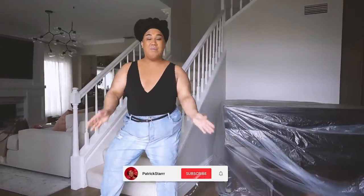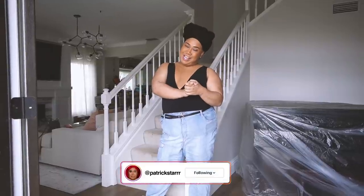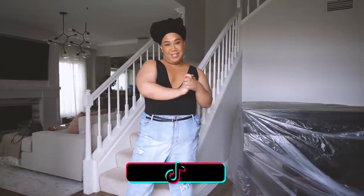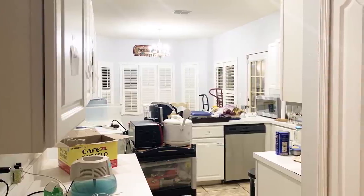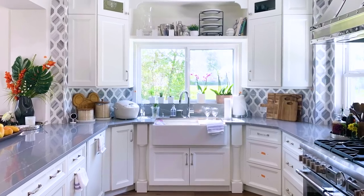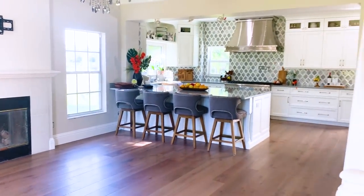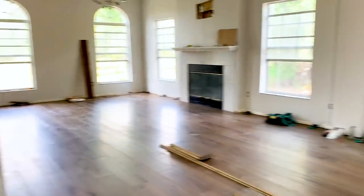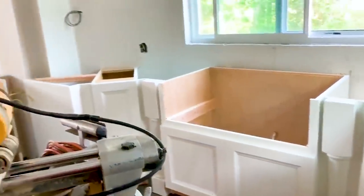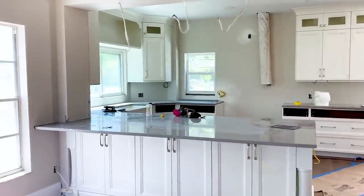Hey guys, it's Patrick Star, welcome back to my channel. I'm so excited today because I'll be showing you my home renovation — well, not exactly my home, it's my parents' home. I started the renovation with the kitchen, then it turned into the first floor, and now it's going to be the second floor. I've been inspired by home renovation shows like Fixer Upper with Chip and Joanna Gaines and the Property Brothers.